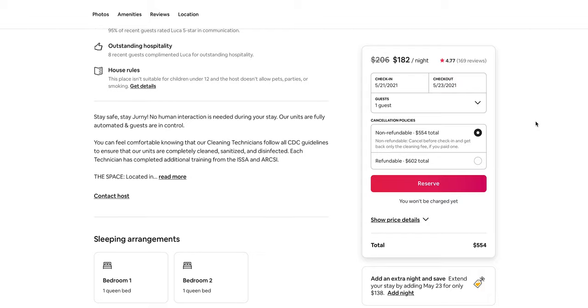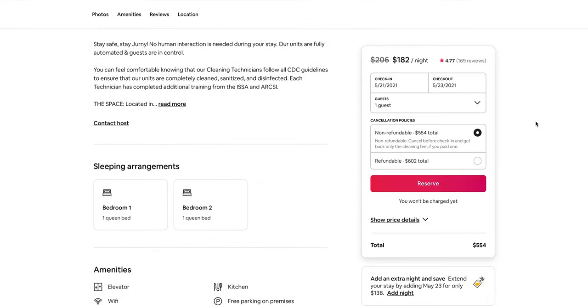You can control which five photos show up in this banner by just changing the order of your photos as listed in your property. A lot of you are making this mistake: you've got your thumbnail photo, but then the next photo will be either the kitchen, living room, or bedroom, and then you start doing all kitchen photos or all living room photos — going through the house kind of like a home tour. That makes sense in a home tour sense, but you need to change your photos to have the best five photos at the top.